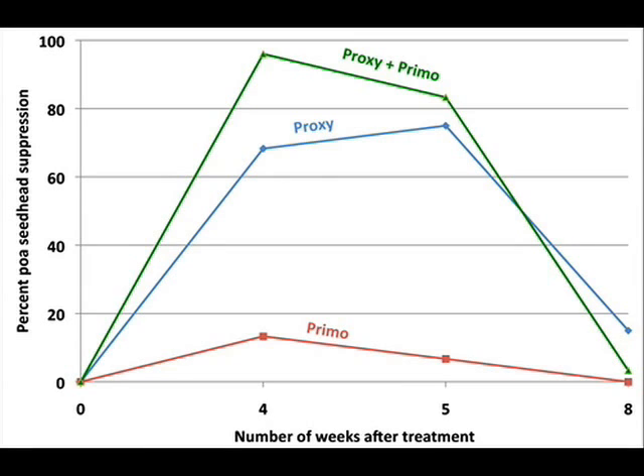For the best results, we always recommend the combination of Primo and Proxy. This combination is hard to beat, but performance is only good under certain conditions. One of the most important conditions is air temperature. When air temperatures are high — let's say greater than 80 degrees Fahrenheit — results are not nearly as good.